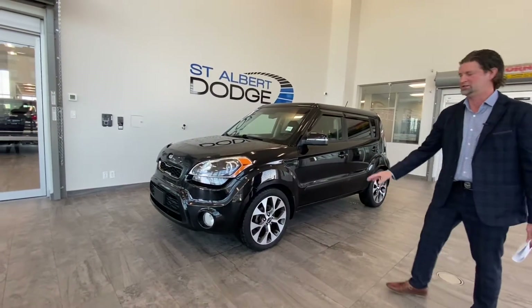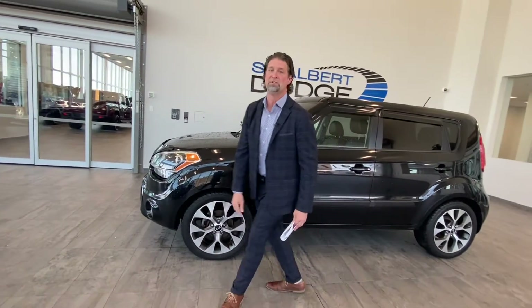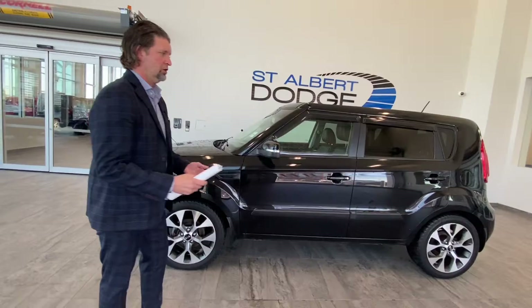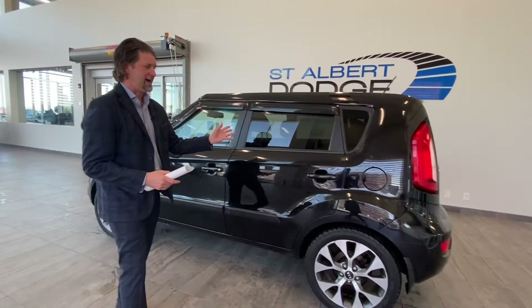It's all-wheel drive, running on these nice beautiful 18-inch sport rims — nice alloy rims. It's a four-door vehicle; they call it a wagon. Sight lines are fantastic in this vehicle.